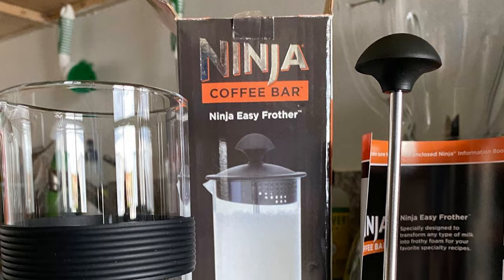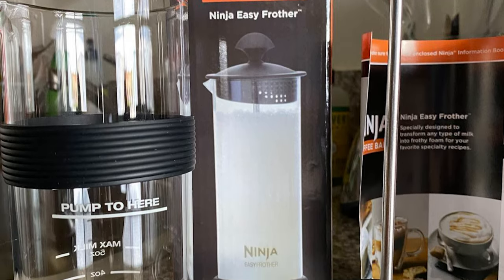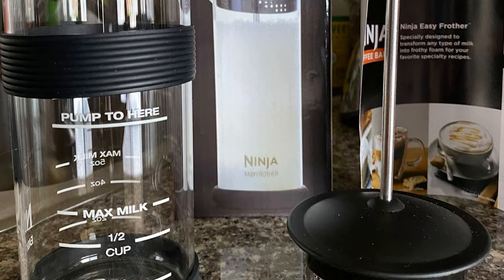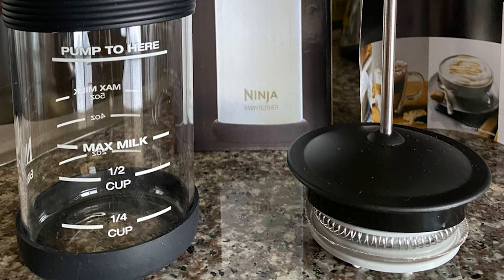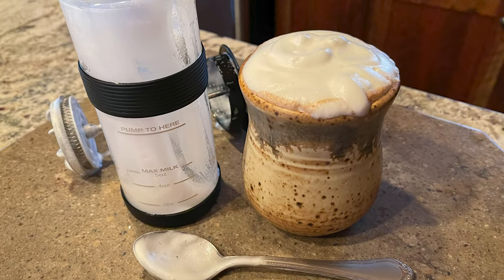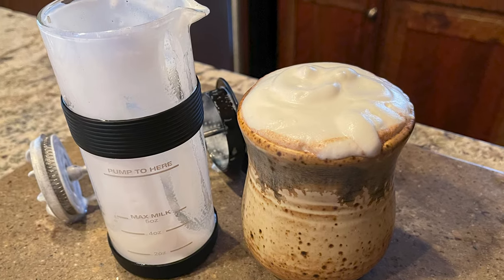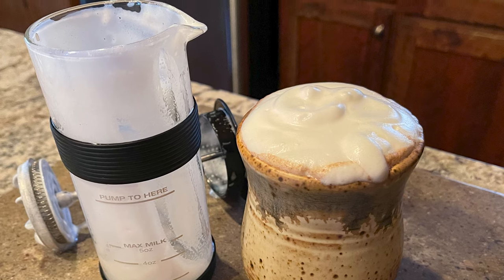It is a wonderful way to enjoy special drinks in the comfort of your home. The glass container is quite multifunctional — not only does it allow you to see your frothing progress, but you can preheat your milk in the microwave in the same vessel. Once you're ready to froth, fill with warm or cold milk to the fill line, add a lid with a frothing whisk, and after 10 to 20 pumps you're left with thick frothed milk. It's almost too easy, and you'll get an arm workout.